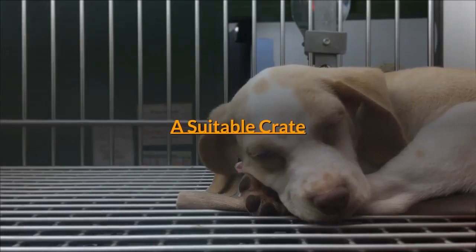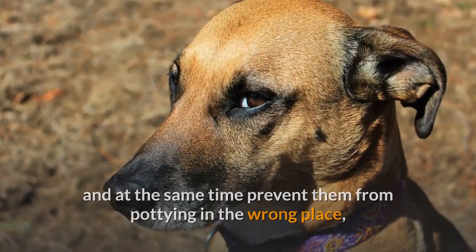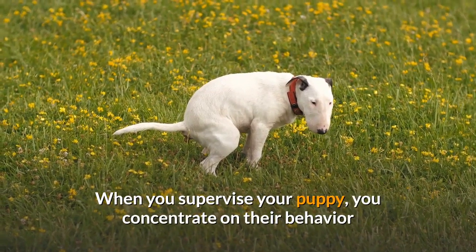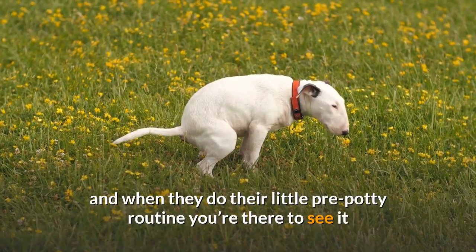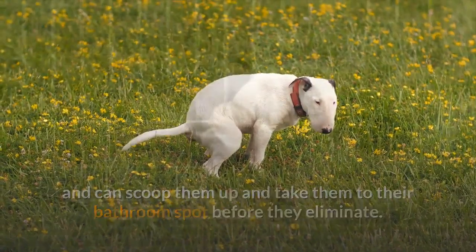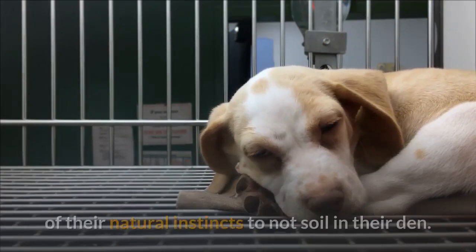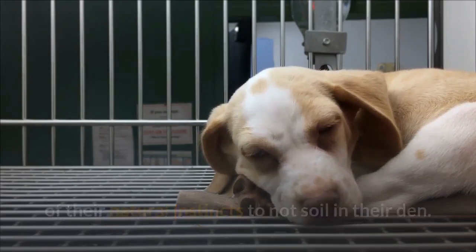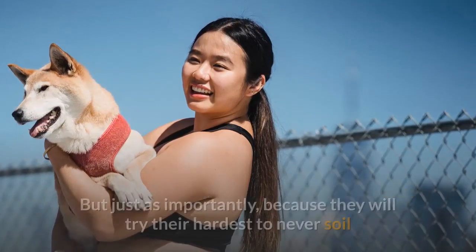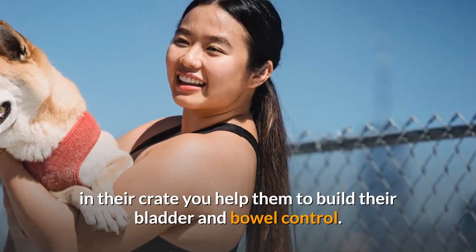A suitable crate: You reward your puppy for pottying in the correct place and at the same time prevent them from pottying in the wrong place, especially on floors inside your home. When you supervise your puppy, you concentrate on their behavior, and when they do their little pre-potty routine you're there to see it and can scoop them up and take them to their bathroom spot before they eliminate. When you cannot supervise your puppy, you can confine them to a crate to take advantage of their natural instincts to not soil in their den. By crating them you remove their ability to sneak away and toilet where they shouldn't, and you help them build their bladder and bowel control.